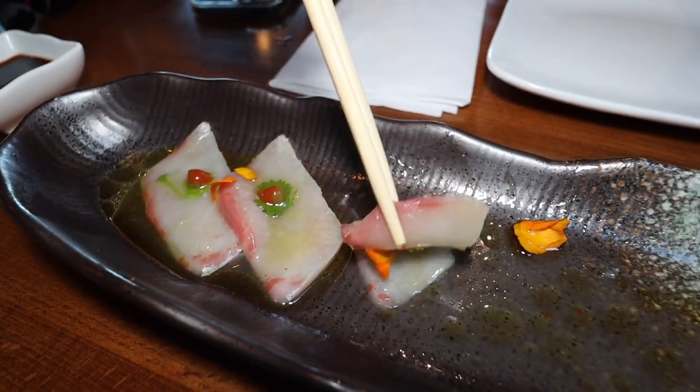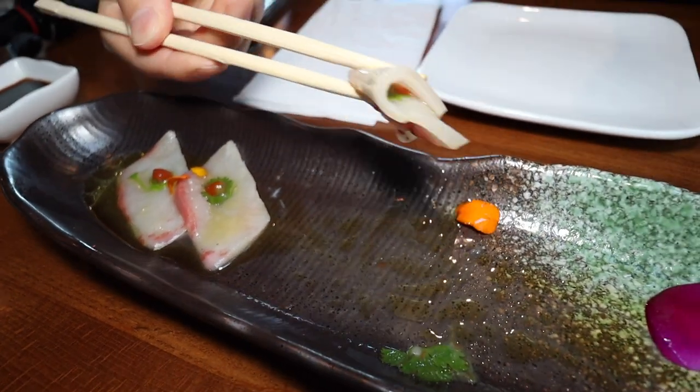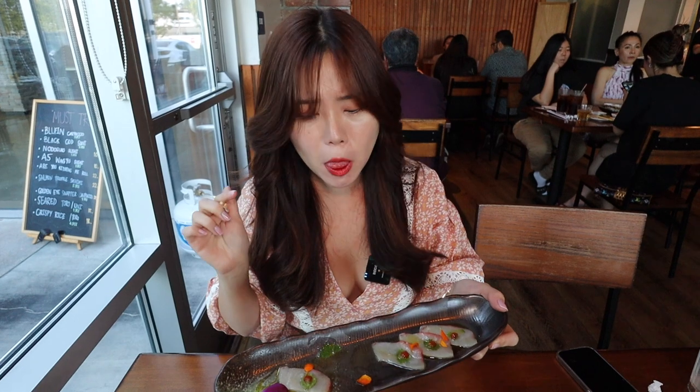I really love that yuzu sauce, and this yellowtail carpaccio is very good quality. It just melts in your mouth. It's so clean — there's no fishy taste. I think I need another plate of this. There's a little drop of sriracha too, so it gives it a nice kick of spiciness.